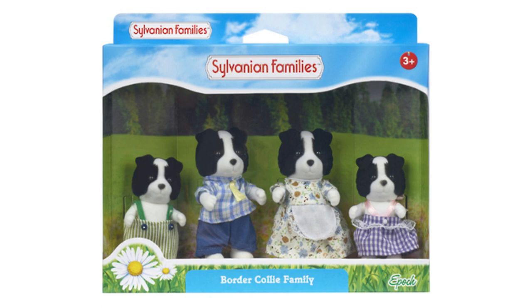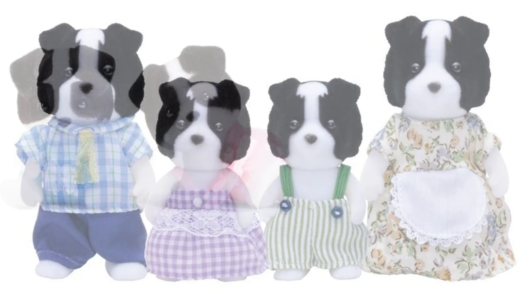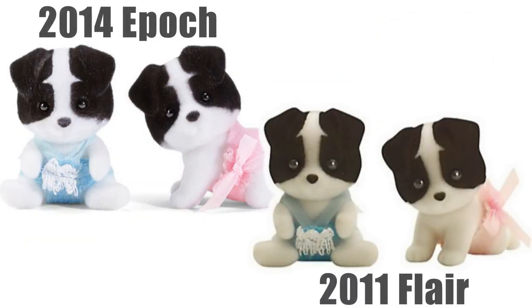The next release was by Epoch in 2014 and they have flat hands. The family otherwise looked the same as the previous version, but the markings on the twins are ever so slightly different.